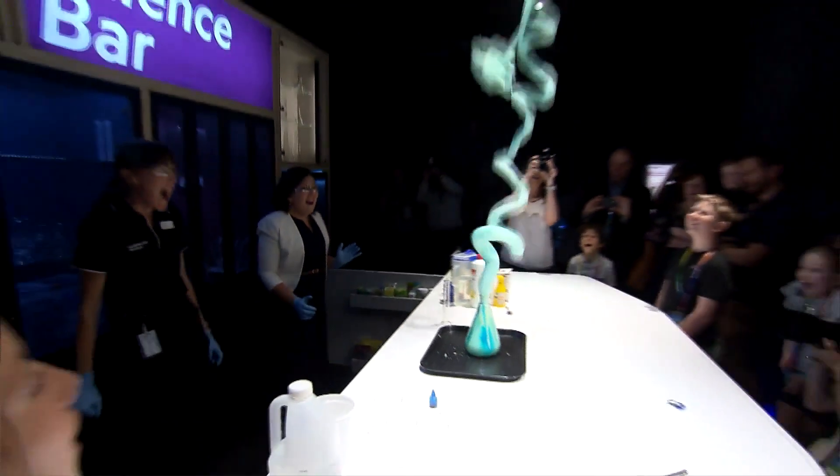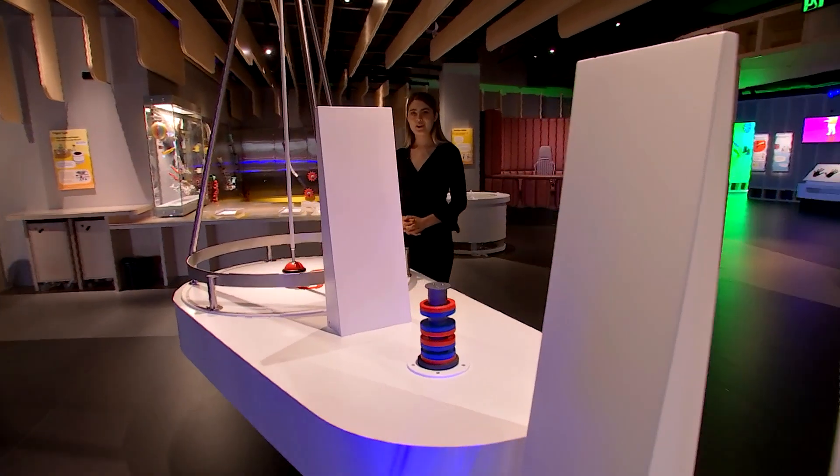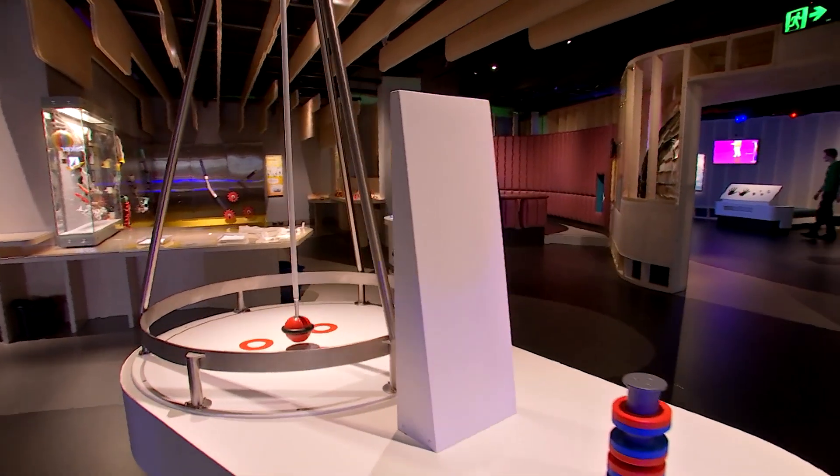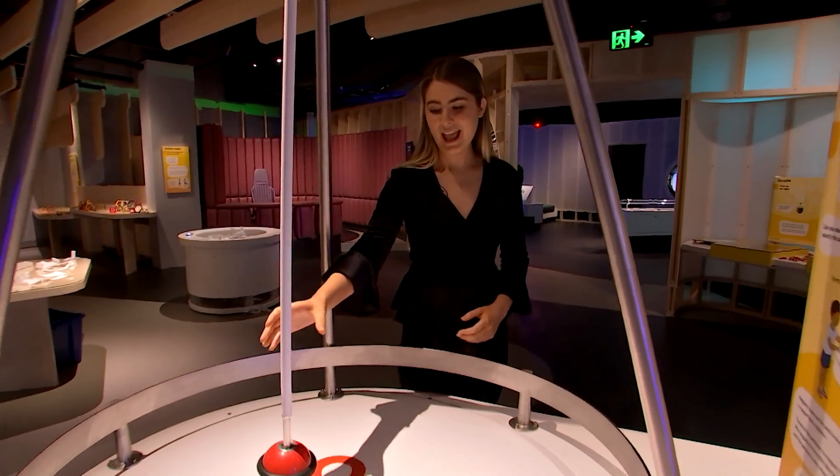But it's not just for the kids. "You never really want to grow up, do you?" Sparklab is the Science Centre's first renovation in 14 years, and it's set to draw huge crowds for the school holidays, which kick off at the end of this week.